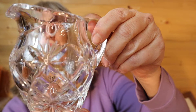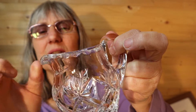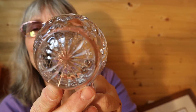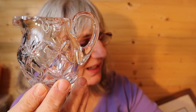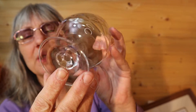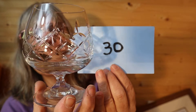I have this crystal creamer. Nice etched glass. Good weight to it. It is crystal. Here's the bottom — no chips or cracks. This beautiful creamer here is $6, number 20. Crystal is really making a comeback right now. And I have this brandy snifter in crystal as well. I used to collect brandy snifters. So for this, it is $6, number 30.